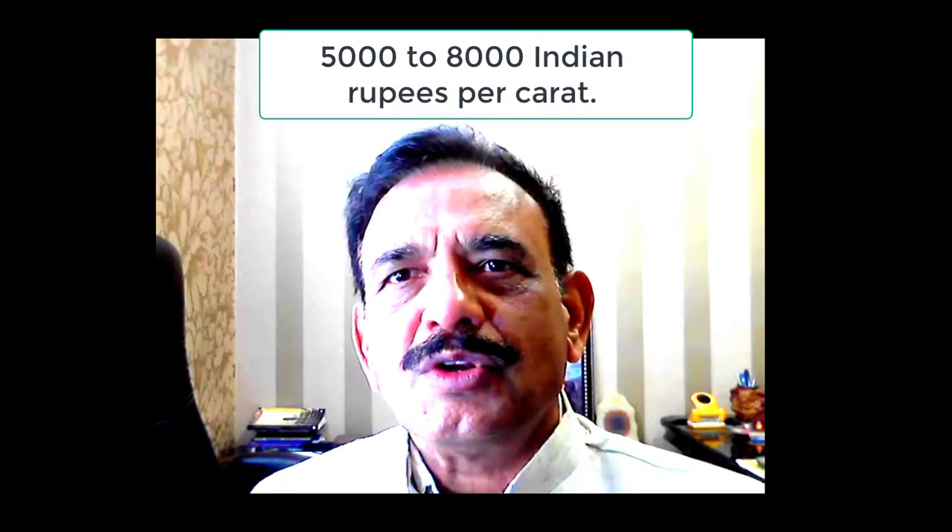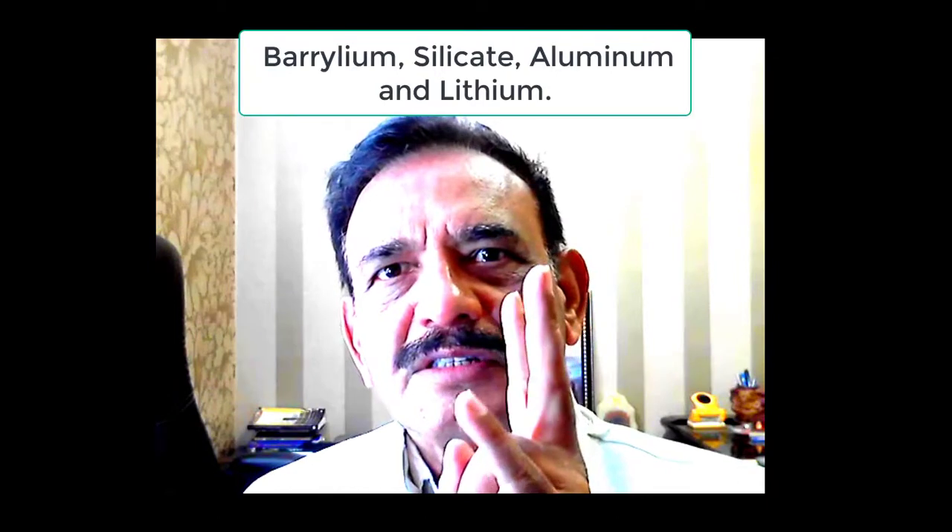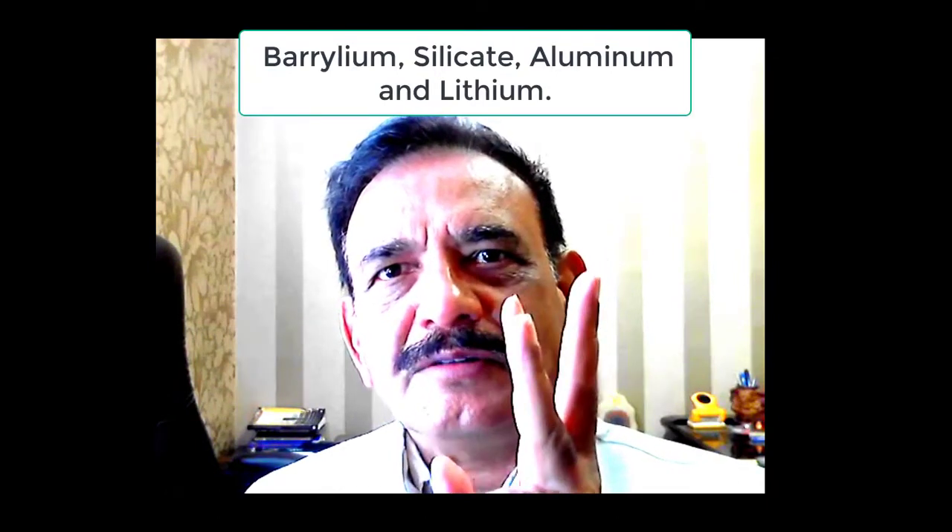This stone is set in a silver ring. It has a chemical composition of beryllium silicate, aluminium, and lithium.